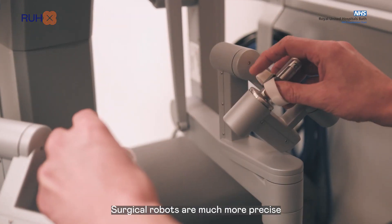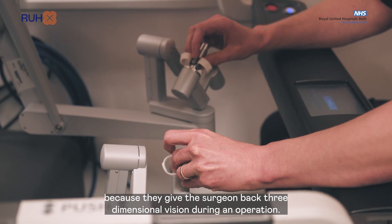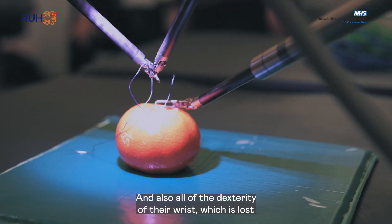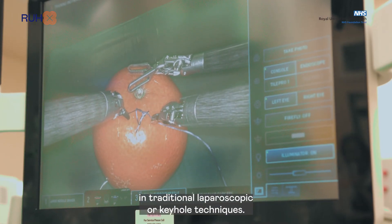Surgical robots are much more precise because they give the surgeon back three-dimensional vision during an operation and also all of the dexterity of their wrist, which is lost in traditional laparoscopic or keyhole techniques.